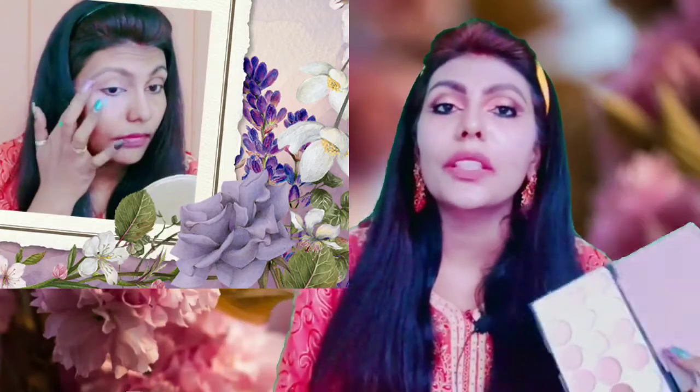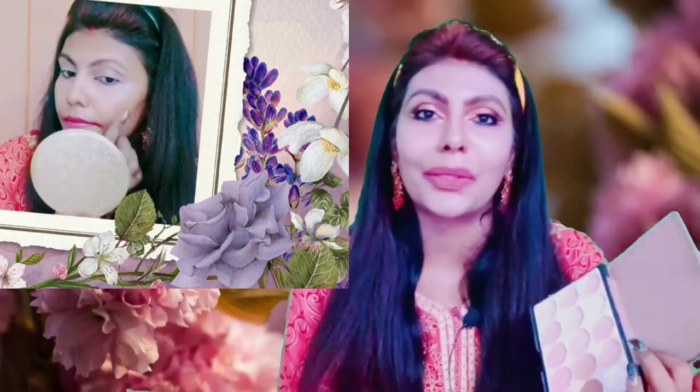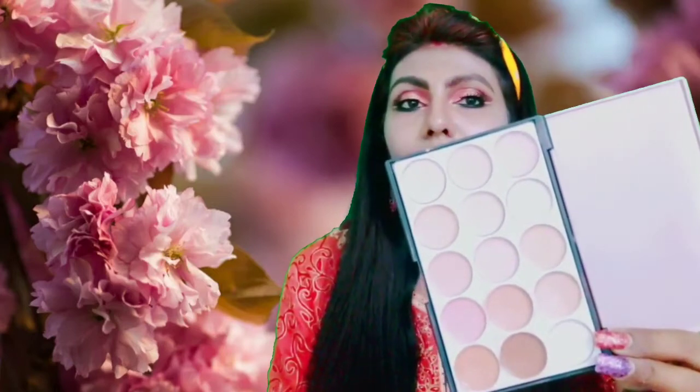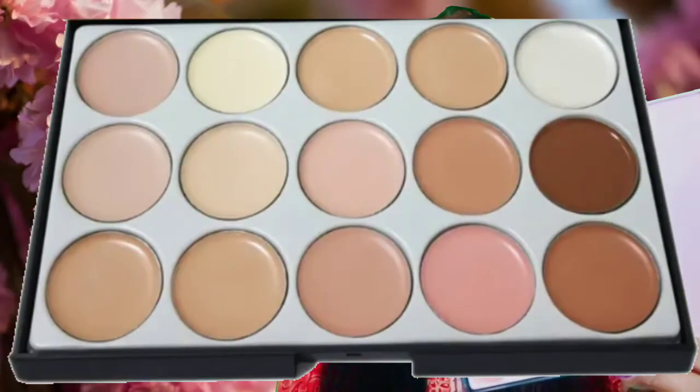If you have a matte finish, you can also get a glow finish. You can apply the color to your skin tone with light and dark shades.